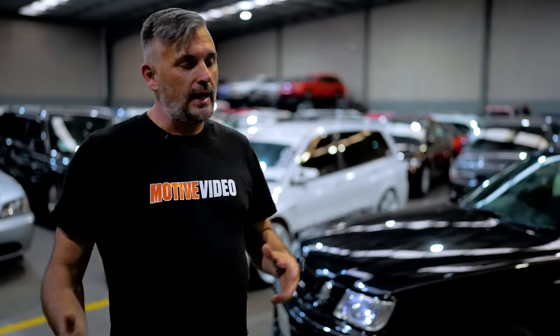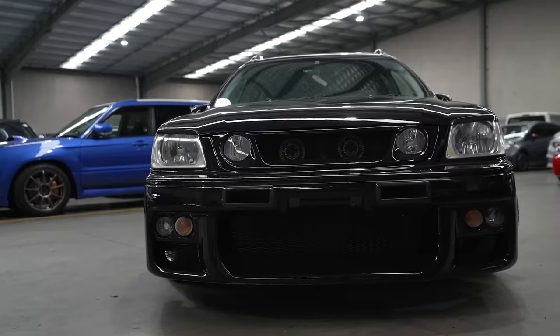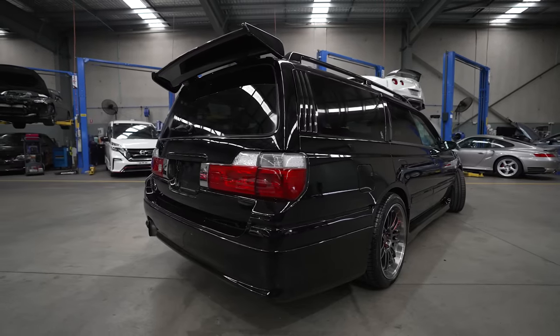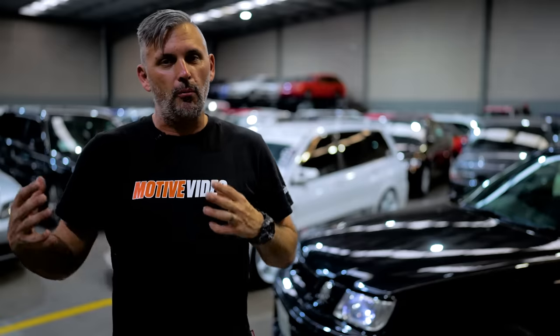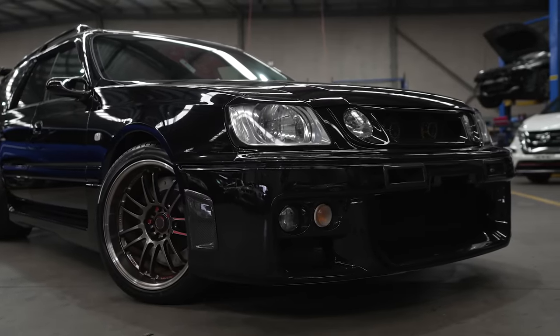So if you're going to put Skyline GTR running gear into a family station wagon, you need to make it look the part. Ortec gave it a unique front bumper, side skirts, rear bumper, rear wing, and basically made the Stagea look more sporty. This is a '99 model, so it's a Series 2 — a little bit of a different look to Series 1, a bit more modern.